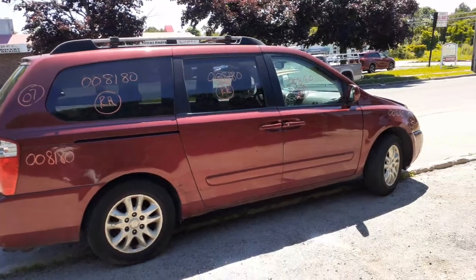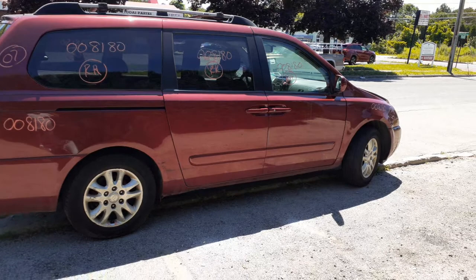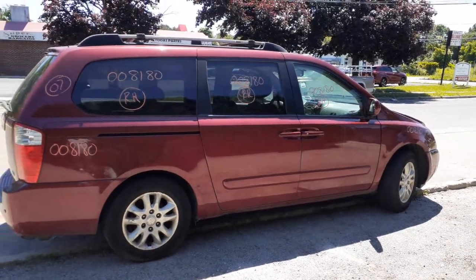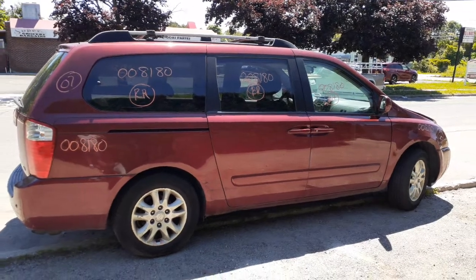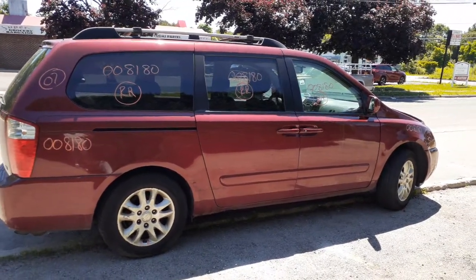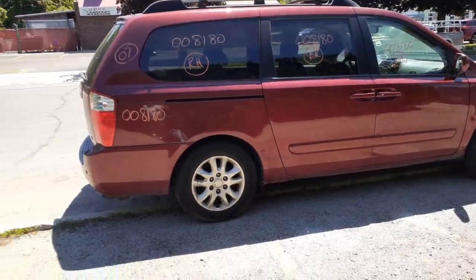That's it until we get the rest of the vehicles in — we got two more coming in hopefully done by today or tomorrow. Beautiful day out. Like always, be smart, be safe — either wear your mask or get a shot, one or the other. Be good. Ciao.